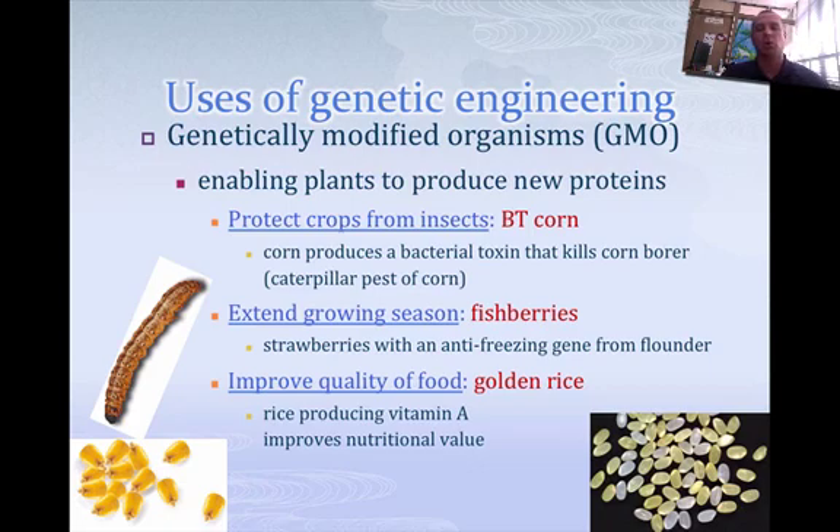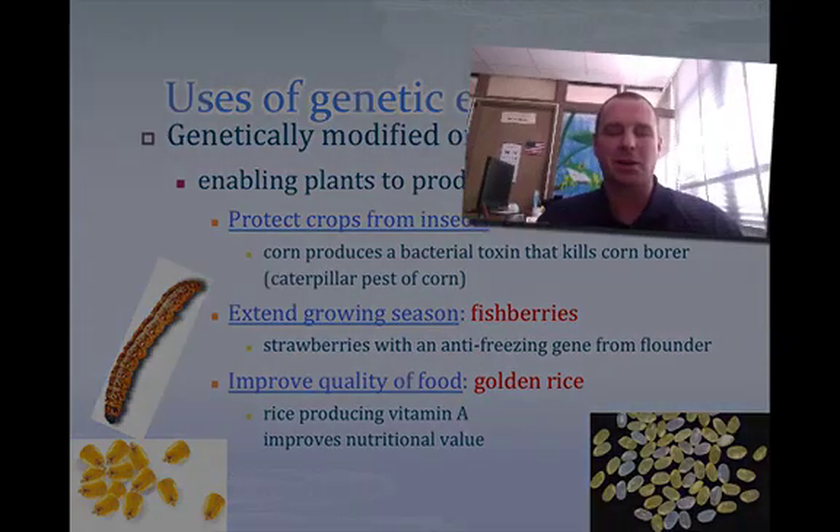You have an extended growing season, like with fish berries. Strawberries actually have a gene from a flounder that prevents them from freezing, so you don't have to worry about frost. And then another one is golden rice, which actually has beta-carotene added to it, which is the proponent of making vitamin A. There are some great uses of genetic engineering to make genetically modified organisms.